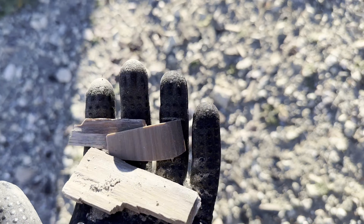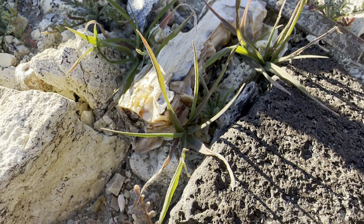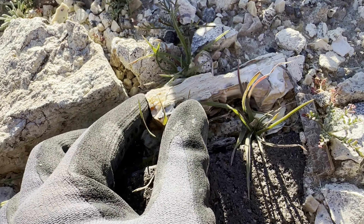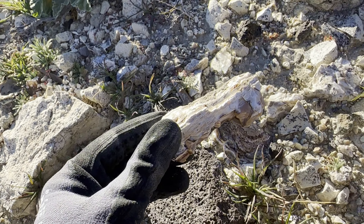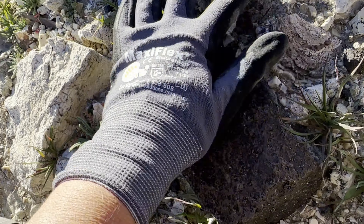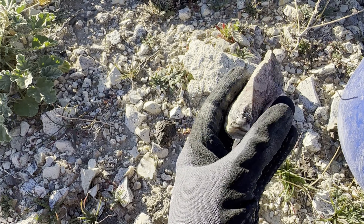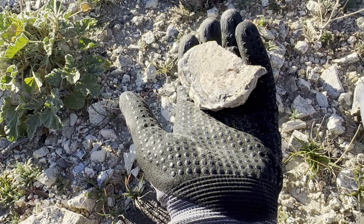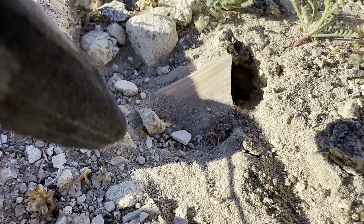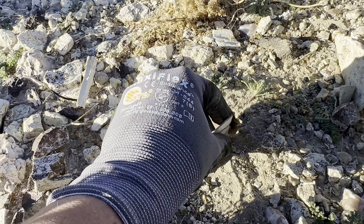There's wood everywhere — little shards of it down here. Look at that wood. Oh, that's a good one. I'm thinking this might have been some kind of a cast. That is beautiful. That is stunning. Look at this, guys — a limb cast flat piece. Let's dig this out.